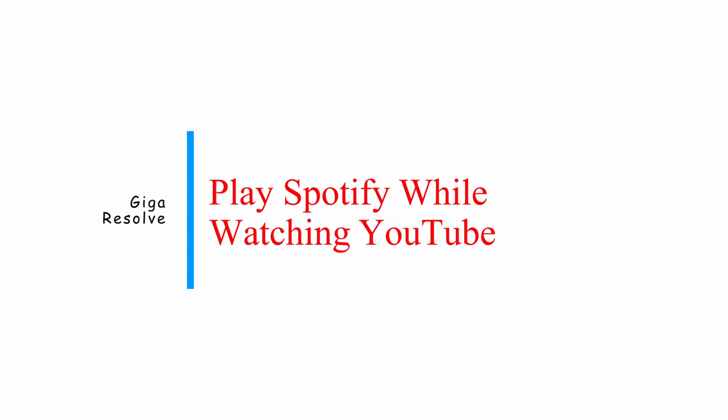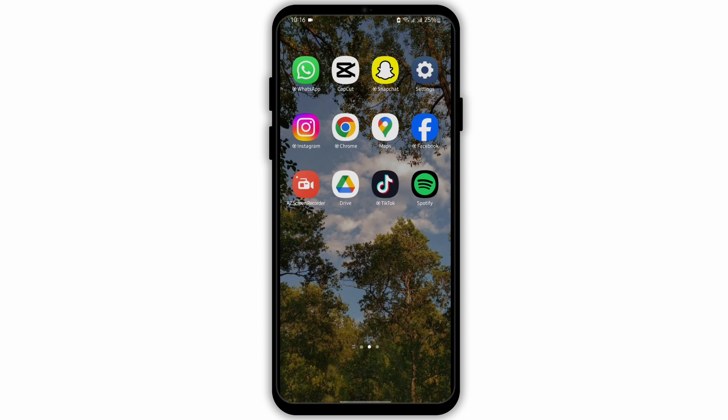How to play Spotify while watching YouTube. Hey everybody, welcome back to our YouTube channel. Without any further delay, let us get started.